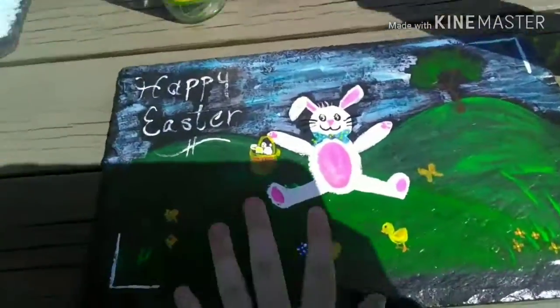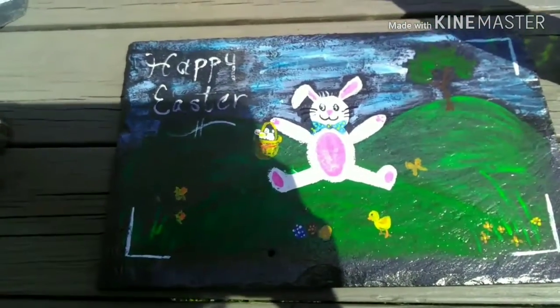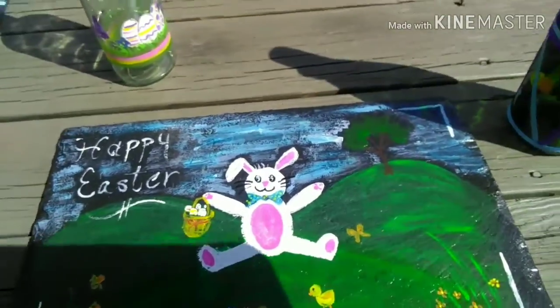First things first, we have Easter. This is a beautiful little Easter bunny slate — it says Happy Easter on it with the bunny in the basket. It would be a great gift for anyone including children. Just be careful because they can be slightly breakable.